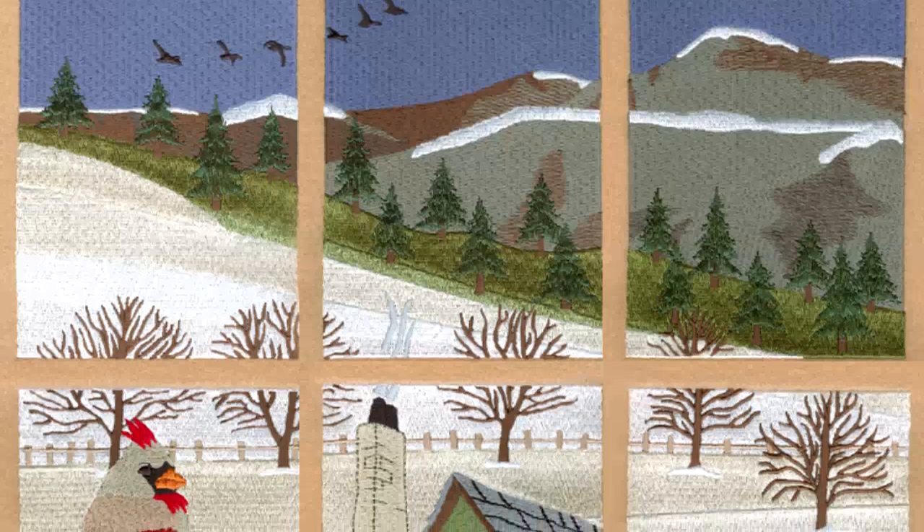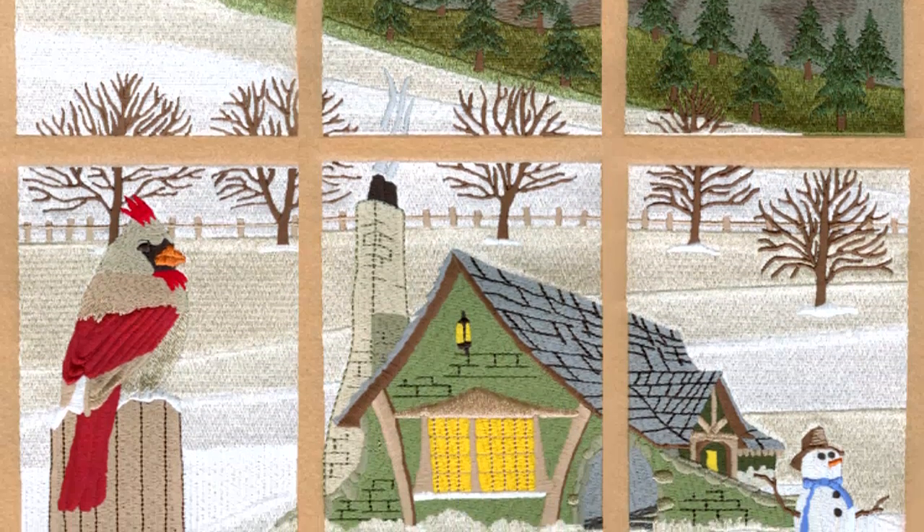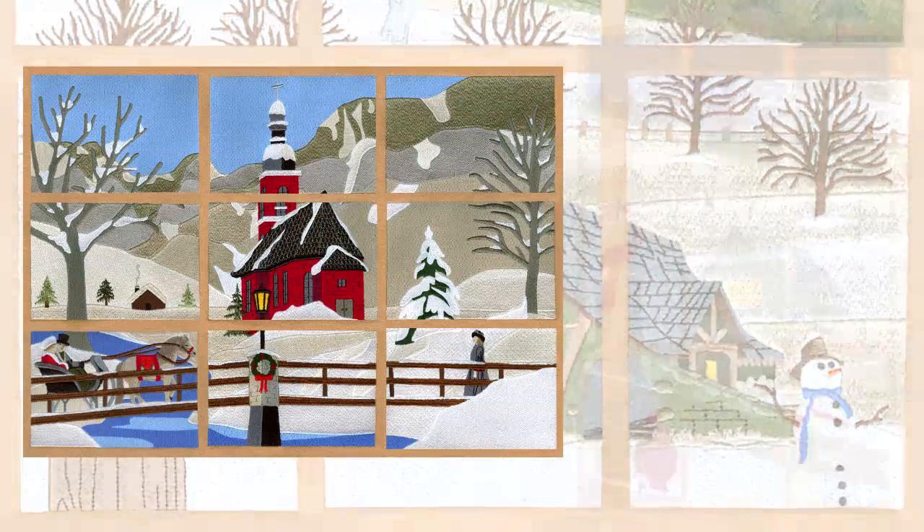Celebrate winter with its many delights by making a scene — a wall hanging, that is. Winter's worth it. Wouldn't a winter window be wonderful?